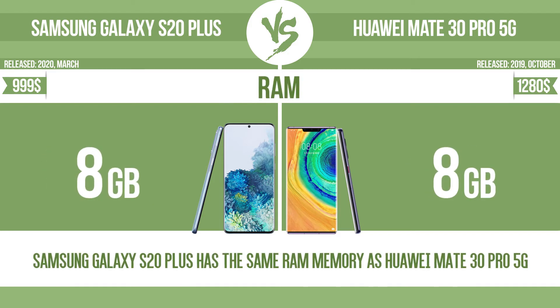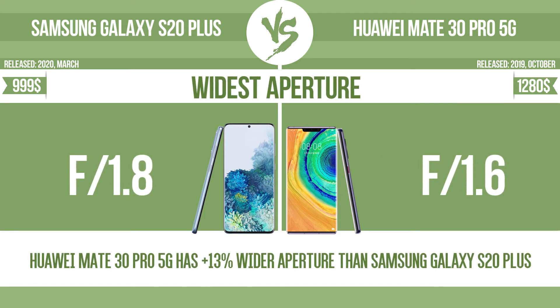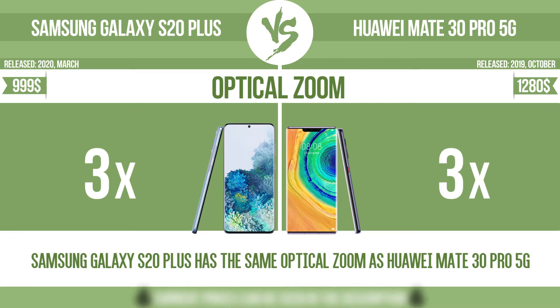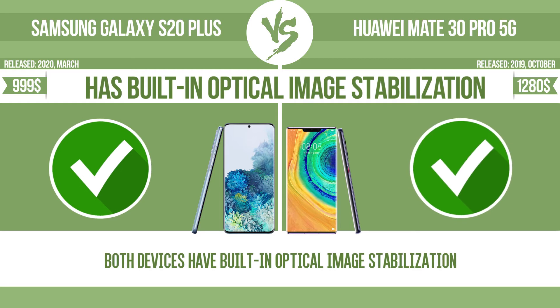RAM. Megapixels. Widest aperture. Front camera megapixels. Video recording. Optical zoom. More flash LEDs. Has built-in optical image stabilization.